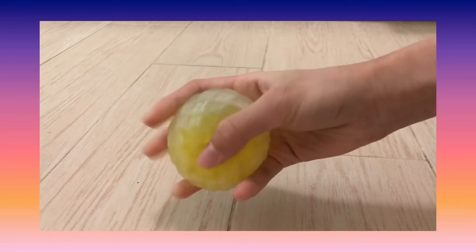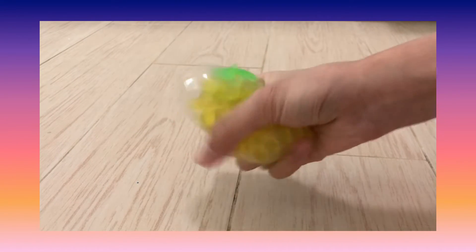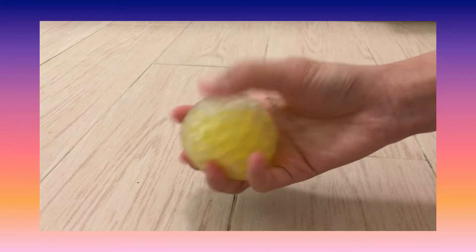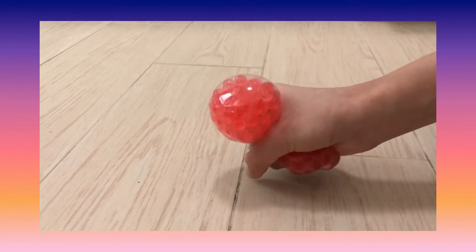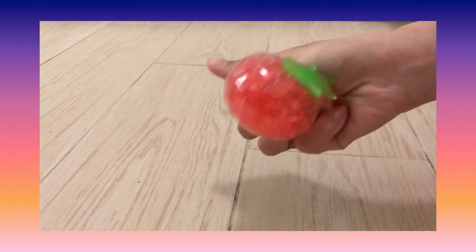On to my stress balls. This is my pineapple one and it's filled with Orbeez. This one is filled with Orbeez too — it's a strawberry.